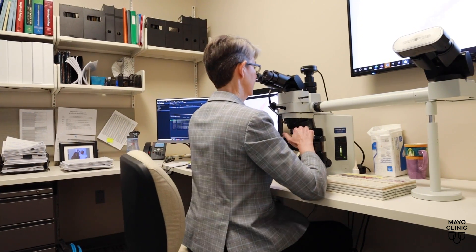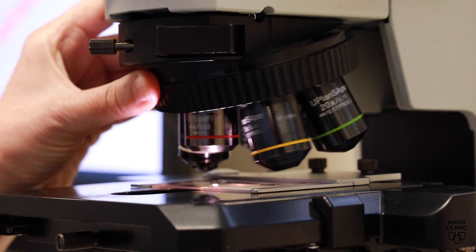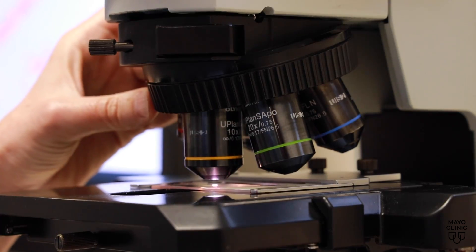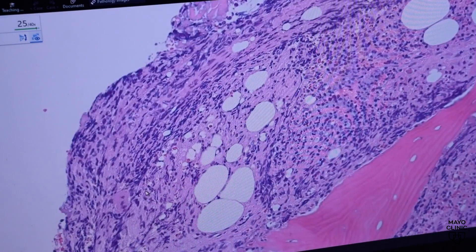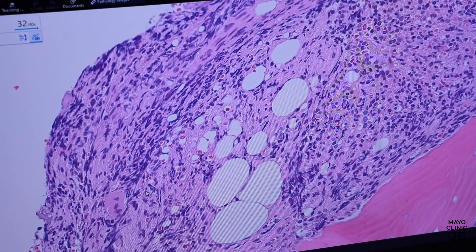A blood sample can reveal a lot about a person's health. One of the most frequently ordered tests is a CBC, or complete blood cell count. That tells you the different cells that are in your blood, how many there are, and whether or not they're abnormal. For example, if you're anemic, you won't have as many red blood cells. Or if you have an infection, you'll have an increase in your inflammatory cells, the white blood cells.